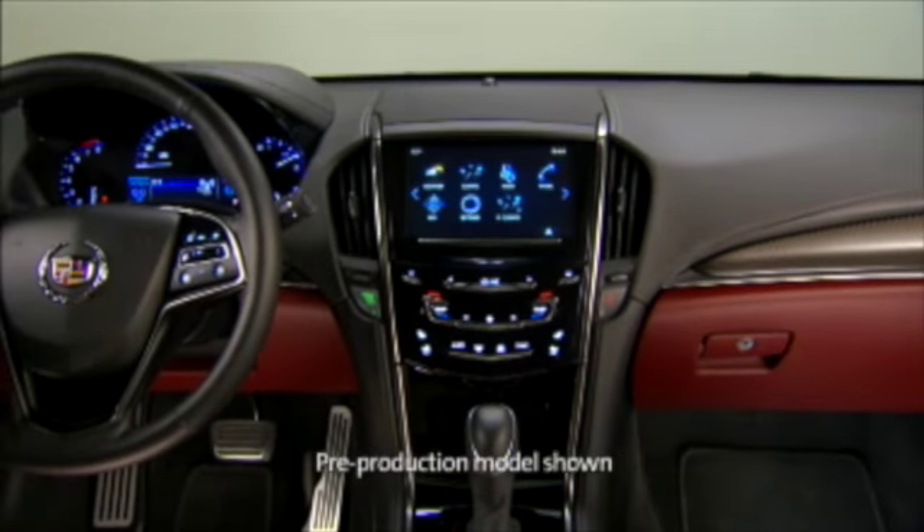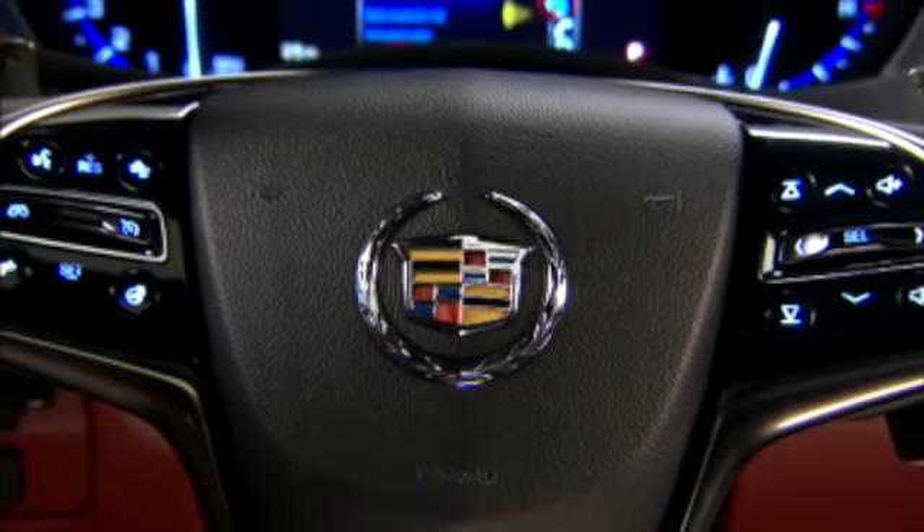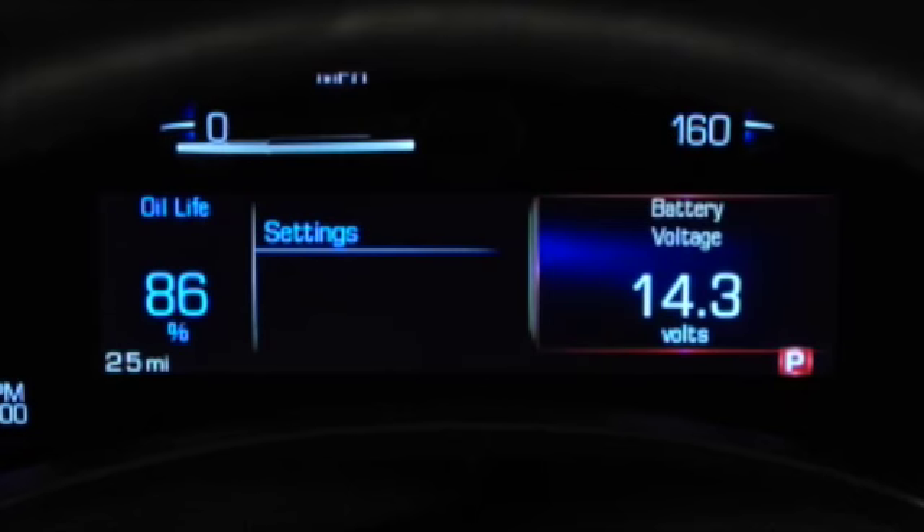The standard instrument cluster on ATS is electroluminescent for ease of reading and includes analog gauges and a reconfigurable full-color 5.7-inch driver information center.